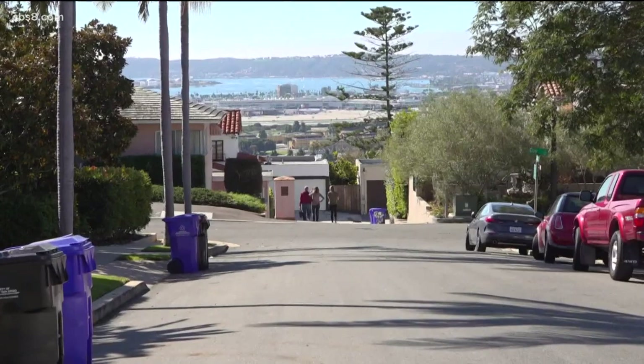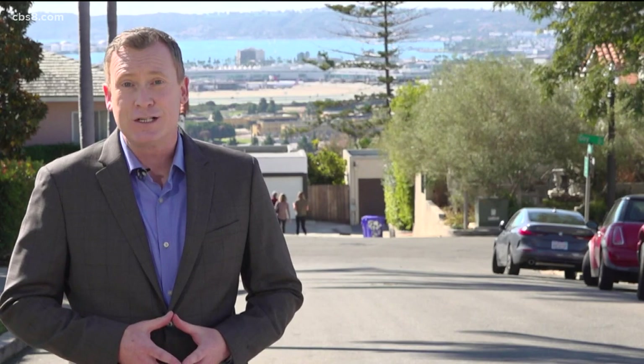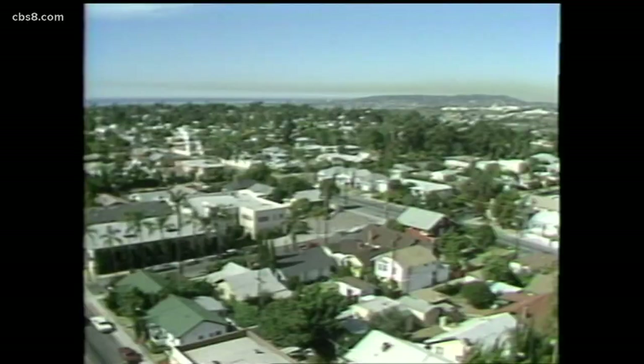The history goes back even further. In 1869, steamship captain Henry Johnston purchased 65 acres of land here above San Diego Bay, which would eventually become Mission Hills. The purchase price for those 65 acres more than a century and a half ago? $16.25.